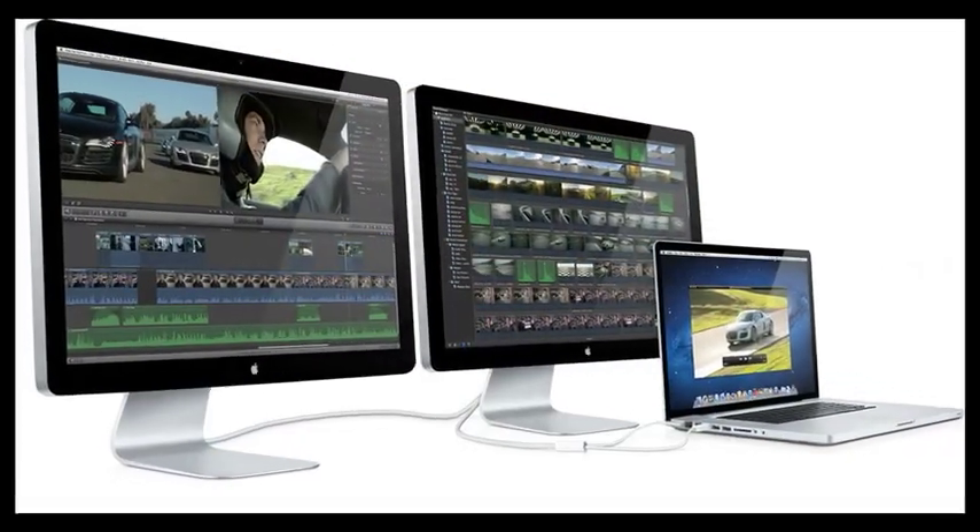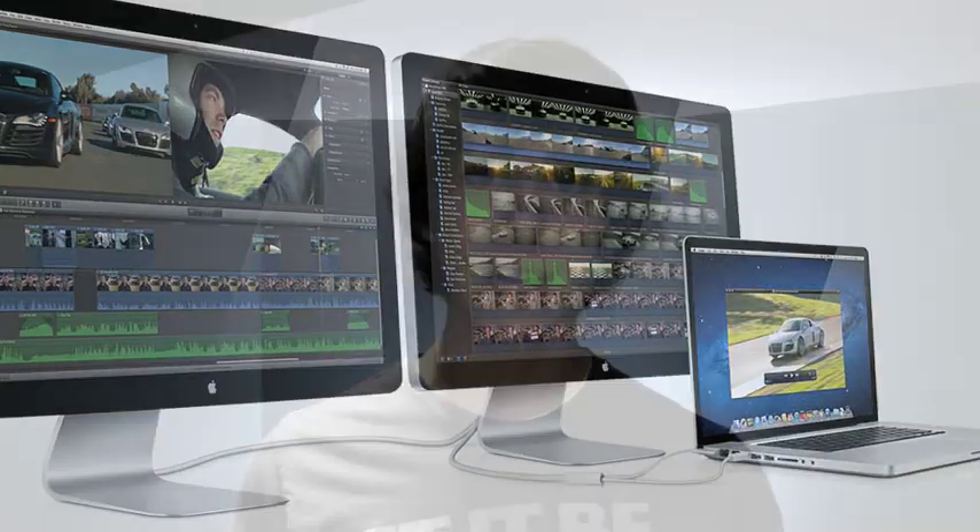The MacBook Airs weren't the only product announced though. Apple also released an update to their cinema display as well as the Mac mini. The cinema display is now called the Apple Thunderbolt Display and obviously comes equipped with Thunderbolt. It also has Gigabit Ethernet, FireWire 800, and USB 2.0 connections. What's more, it also has a MagSafe connection built in, which means it's super easy and fast to connect your MacBook to the cinema display. This 27-inch display will run you $999.